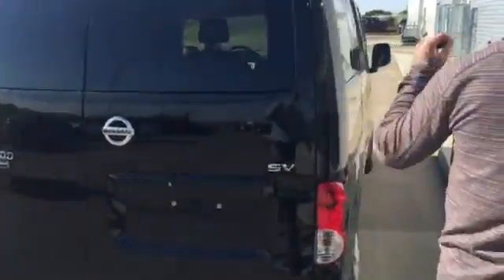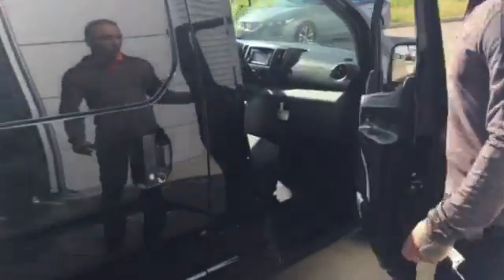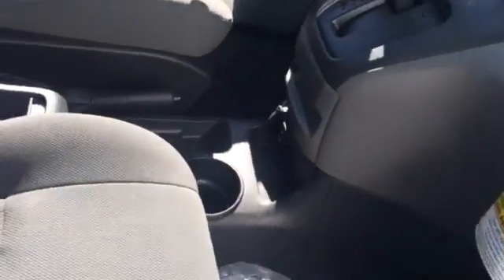Look at this — passenger side, just as stunning as the driver's side. I'll get my cameraman John to hop in, and we're gonna go over some of the features in the front of the cabin real quick.